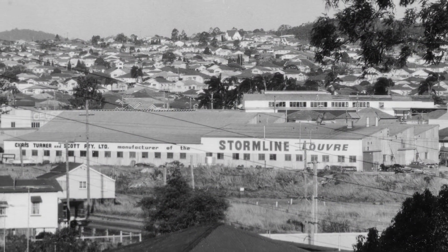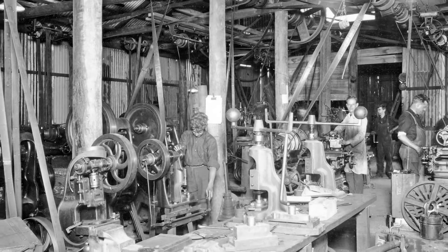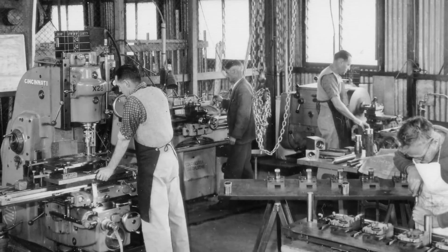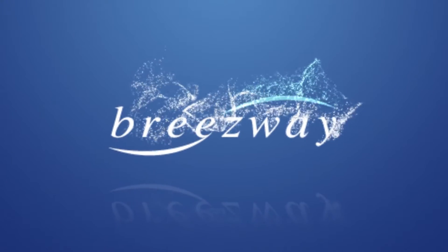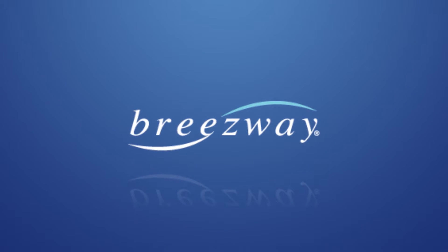Breezeway has existed under various names and owners since before the Second World War. Louver window manufacturing began around 1947 and by the mid-1960s our louvers were being exported to over 65 countries. A management buyout in 2001 resulted in the formation of Breezeway as it is known today.